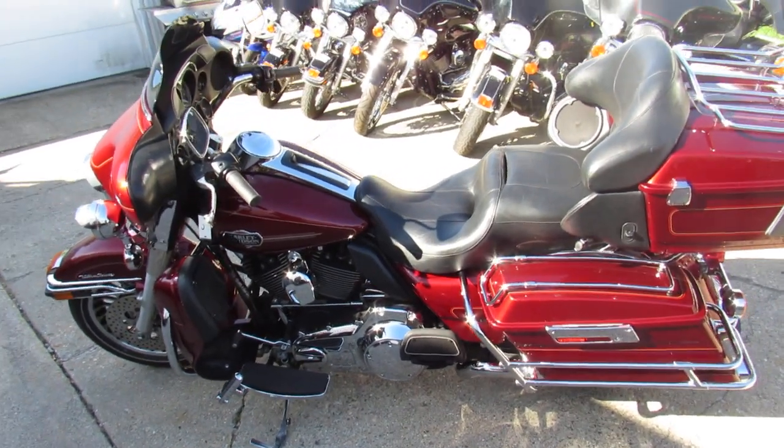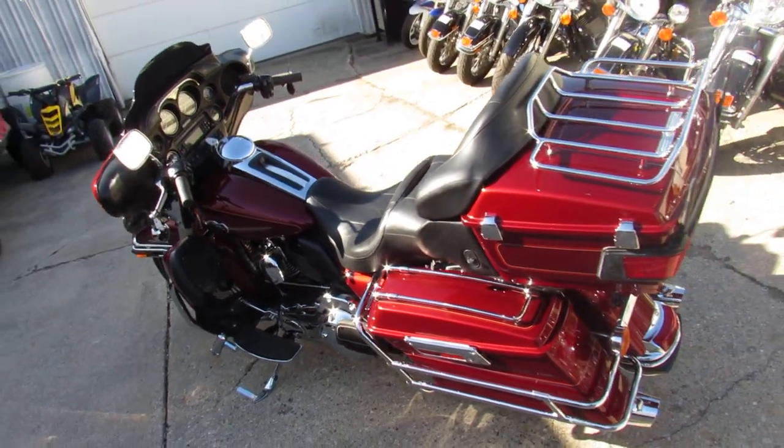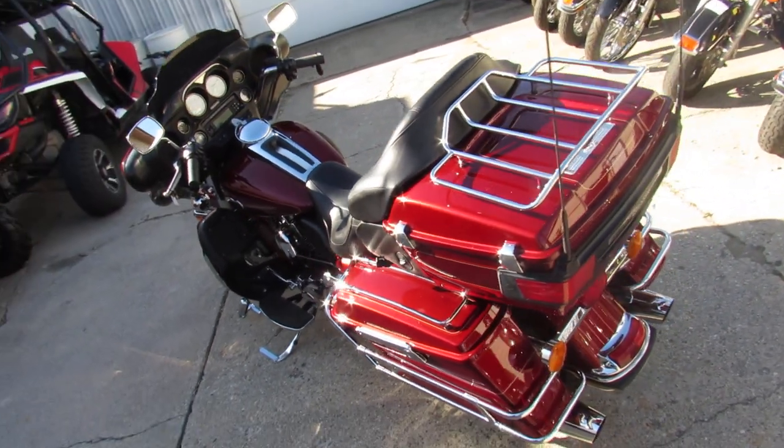Hey guys, it's ApprovalPowerSports.com here, doing some videos on the Harley Davidsons. We're bringing these Harleys in by the truckloads guys, over 300 to choose from.